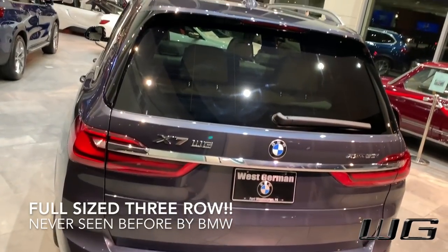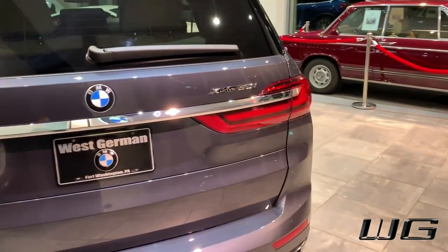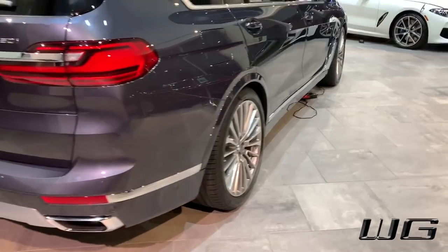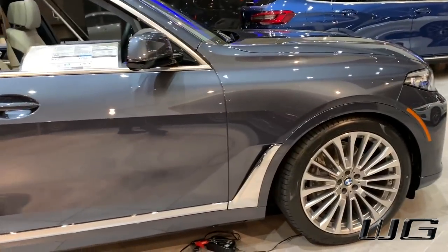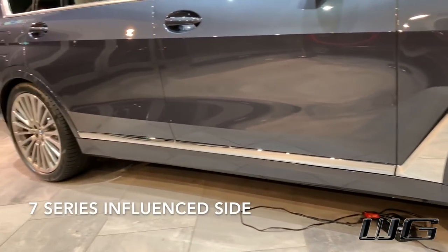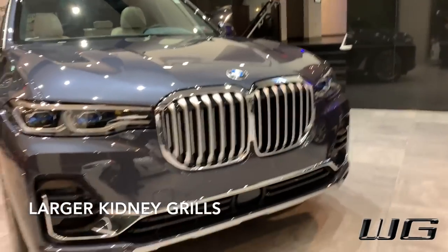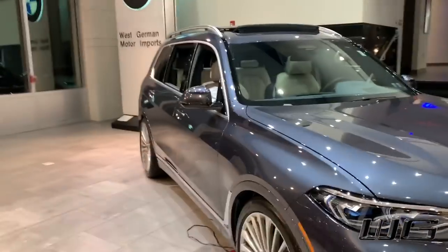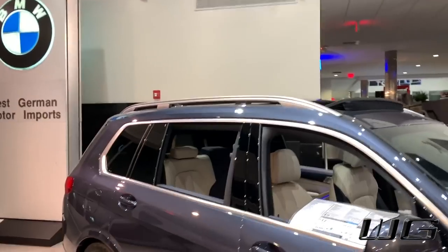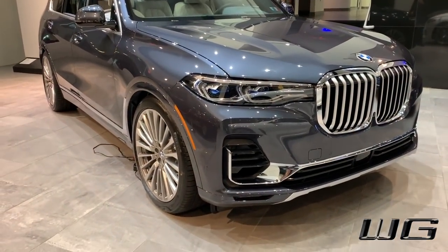This is a full-size three-row and I'm going to show you in a bit because I can fit back there just fine. I'm going to go through all the buttons to control all the seats and basically just explain everything about this vehicle. We have more of a 7 Series-like side and much bigger kidney grills. Different roof racks. You can see this compared to our X5 in the showroom — very similar design language, just with more chrome, more luxury.